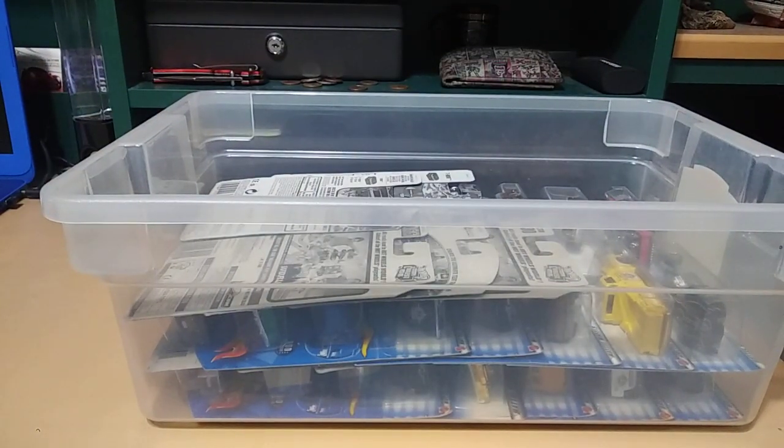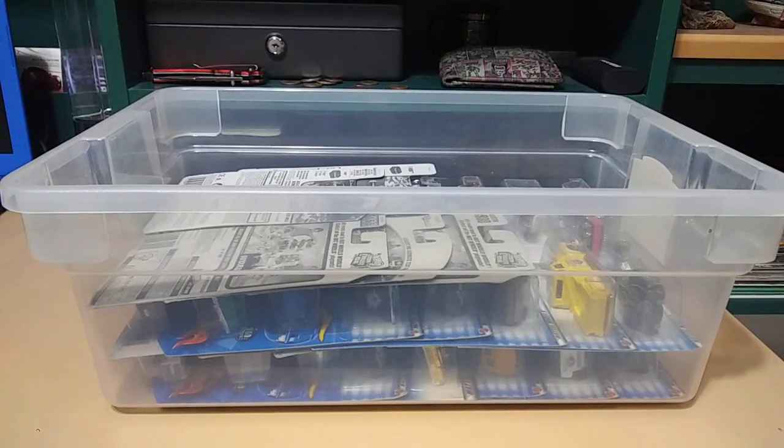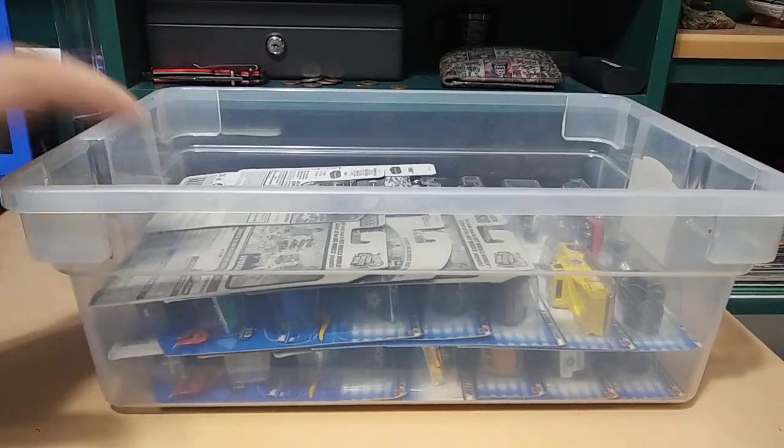Yesterday I purchased this box for only $20 and I didn't even know what was in it until I started looking through it when I got back home. It turned out to be a bunch of supers and treasure hunts. This was brought to me by a friend of mine who told me his friend's son collected Hot Wheels but went to college and left them behind. His dad wanted to get rid of them, so he gave them to my friend, who sold them to me for only $20. This is pure gold right here for only $20 — that's insane.